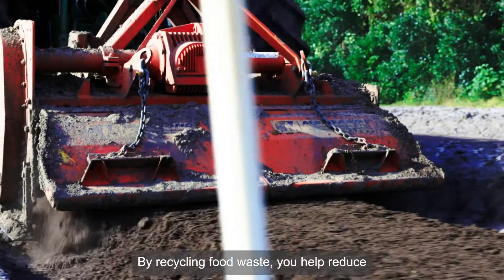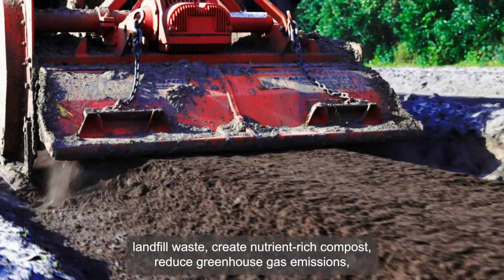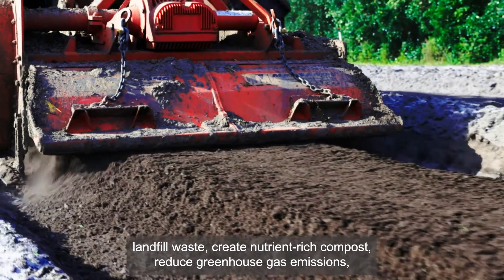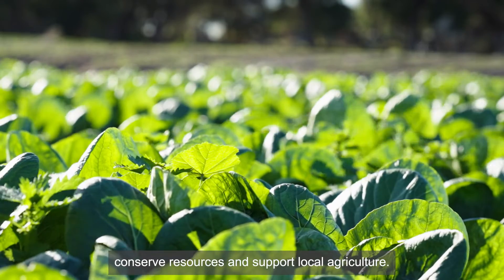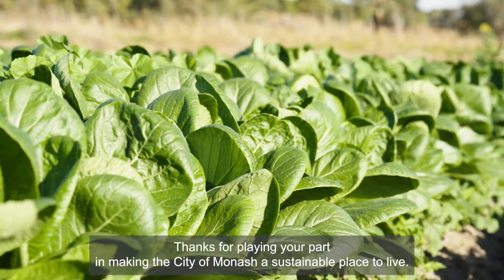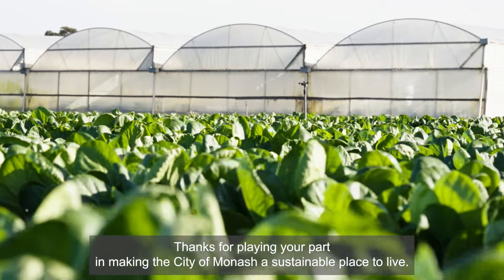By recycling food waste, you help reduce landfill waste, create nutrient-rich compost, reduce greenhouse gas emissions, conserve resources and support local agriculture. Thanks for playing your part in making the City of Monash a sustainable place to live.